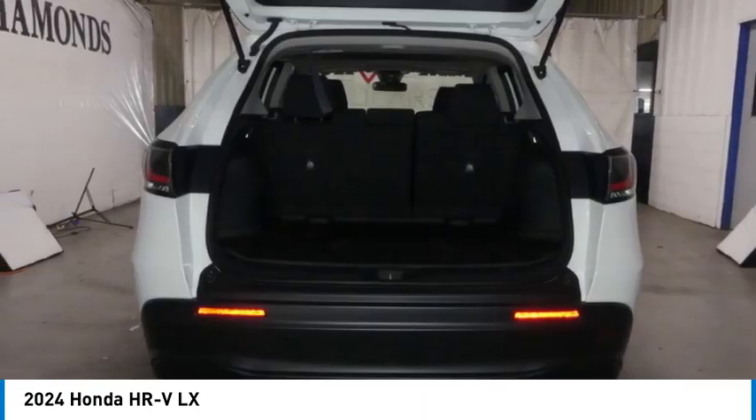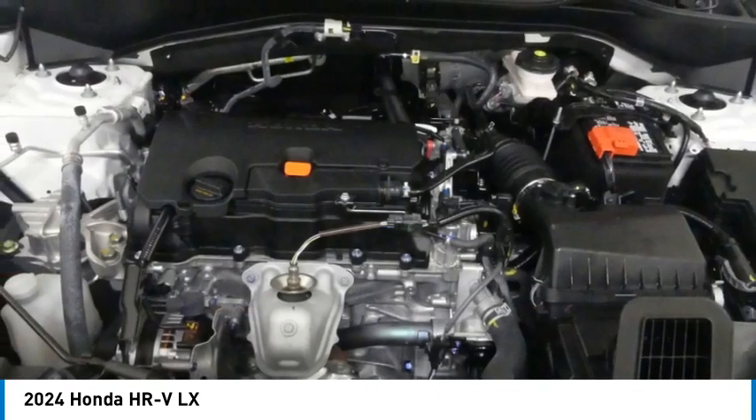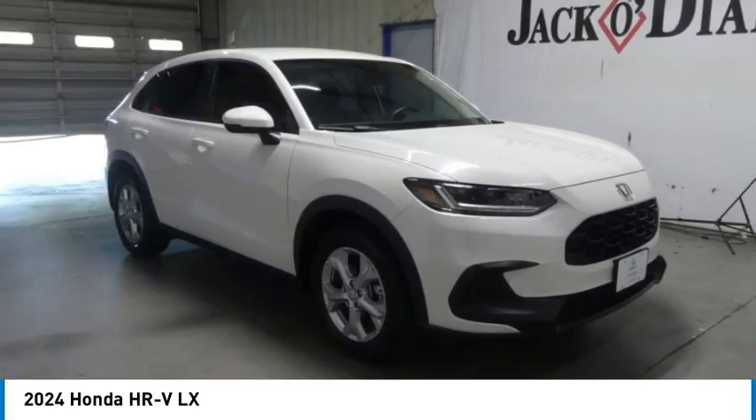Rear all season tires, variable speed intermittent wipers. Come see the car for yourself.